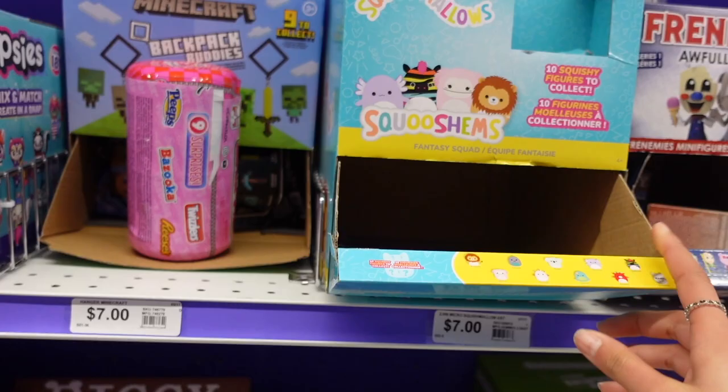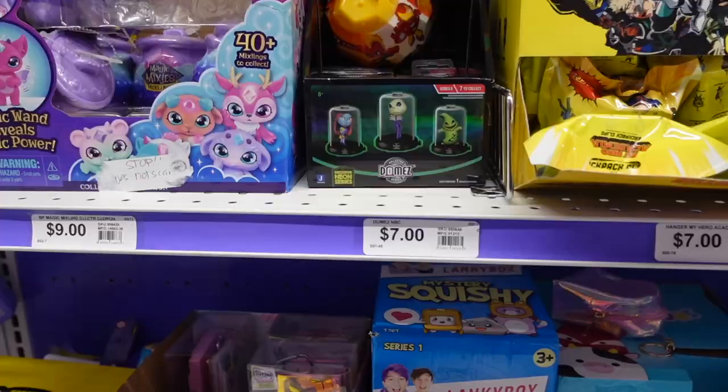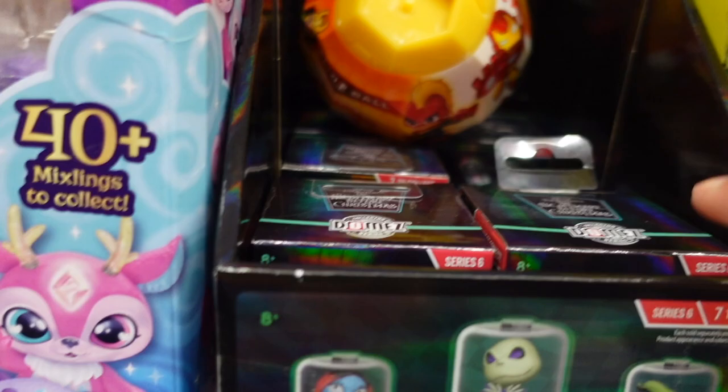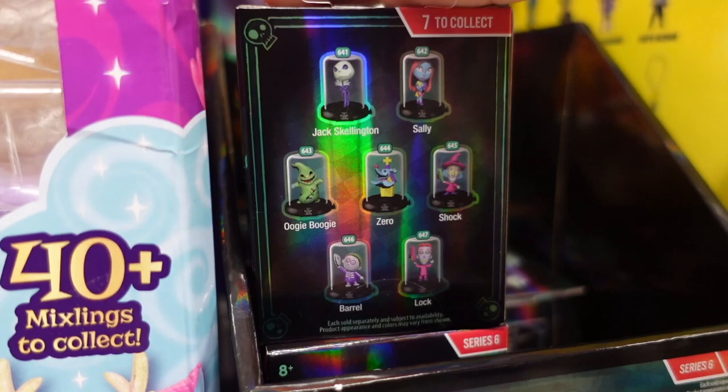I see a pack of squishmallows — this is the fashion pack. Guess what I found? For $7, there are these new mystery boxes by the brand Domas. I've actually seen these online a long time ago and I thought the idea was very neat. These are basically little capsules that you can stack on top of each other as shown on the box. On the back we can see the collection: there's Jack, Sally, Oogie, Zero Shock, Lock, Barrel — holographic. There's seven to collect.